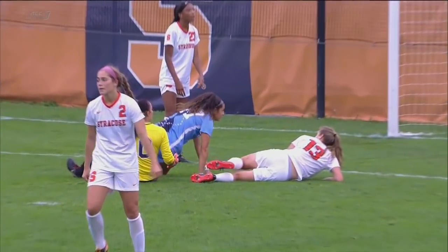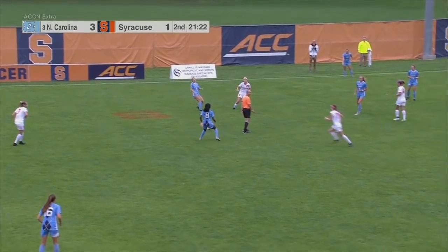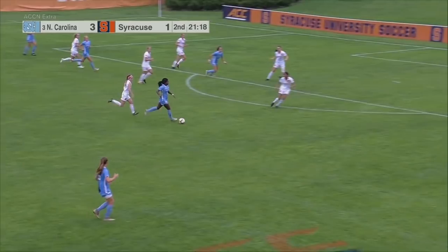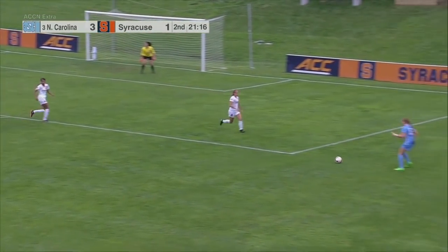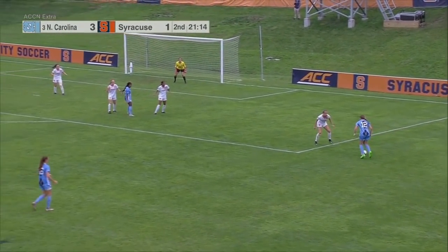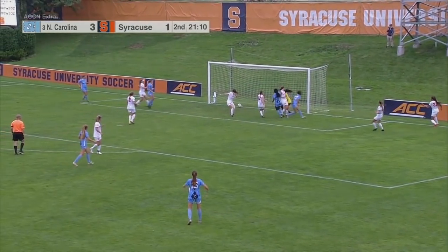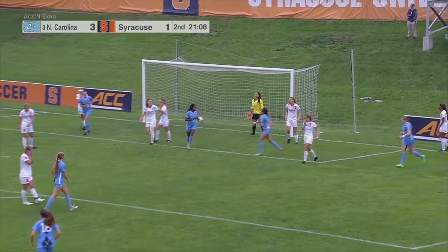Bad miscommunication here from SU. UNC continues to dominate the possession game. Here's Brianna Pinto in the midfield, blows by Vlacos. Pinto plays it out wide — here's Scarpa. UNC really likes using the flanks. Scarpa trying to beat Nethercott — right foot, low cross in, and it's a goal for UNC.